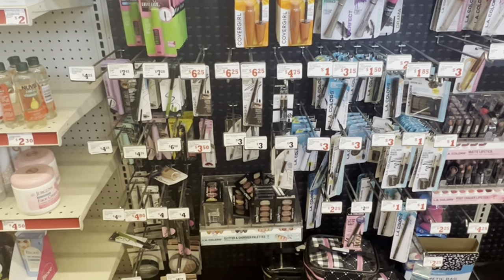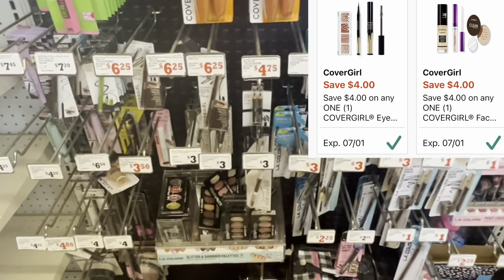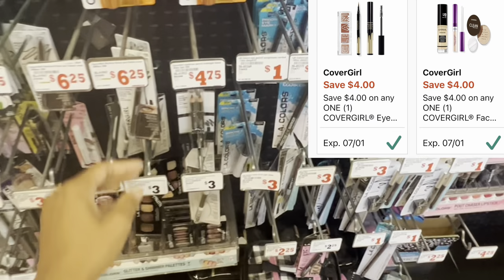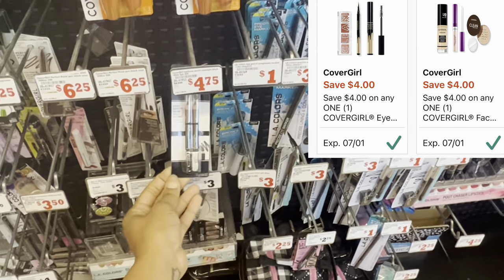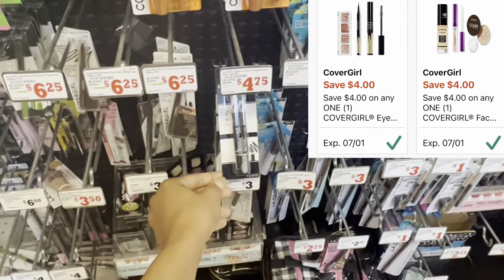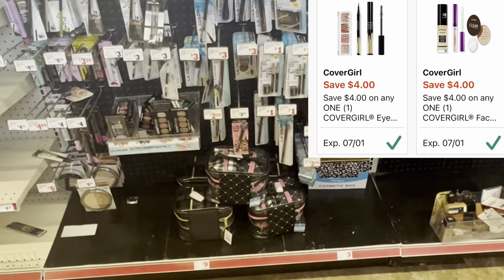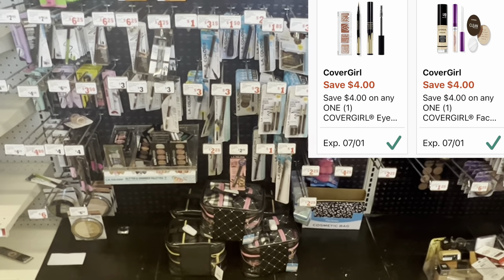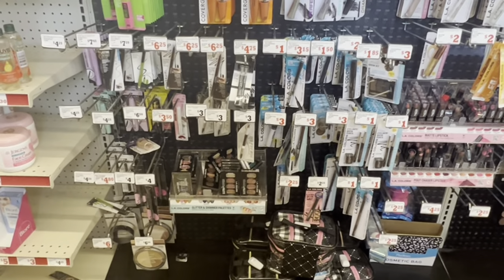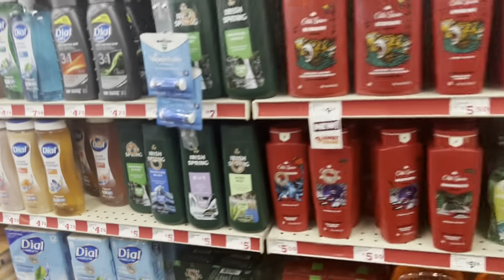If you still have your four dollar digitals for the CoverGirl eye and face products, the eye would probably be the cheapest option. If you're doing a five-up-at-25 deal, this would be a great filler item or just a great time to get some cheap eye products. These right here are $4.75 and we have that four dollar coupon which makes it just 75 cents. You could also get the foundation or face products if that's your preference, since we have those high-value coupons.